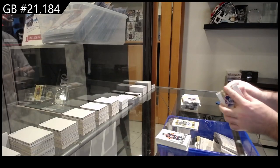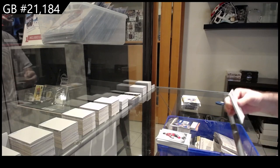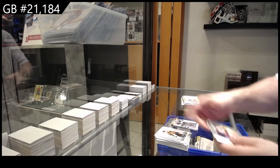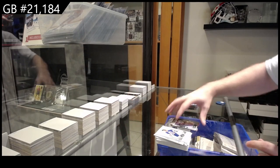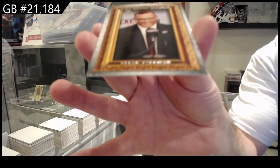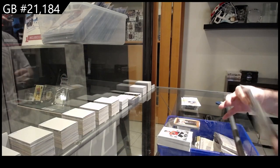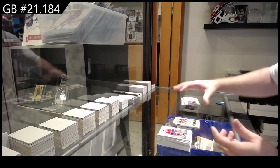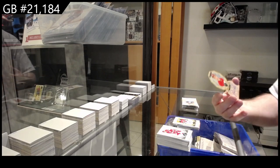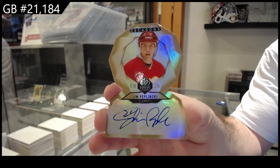Terry Crisp. Dominant Digit of Trottier for the Islanders. Canvas of Kelly Hrudey for the LA Kings. Profiles — Mario Lemieux for the Penguins. We got a Life After Hockey — Steve Yzerman for the Red Wings. We've got a Gold Base of Marty Brodeur for the Devils. Decagons Auto for the Calgary Flames of Peplinski.